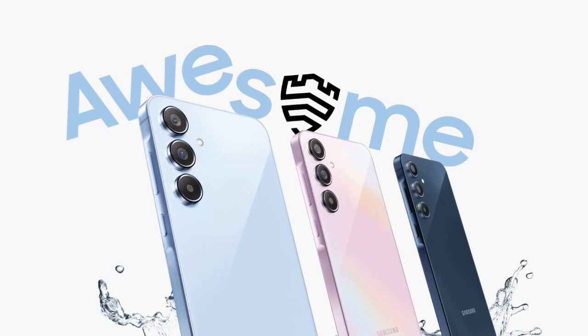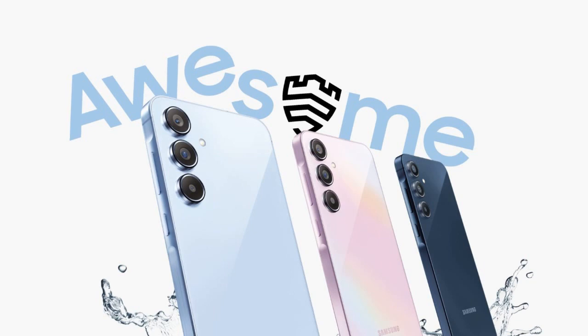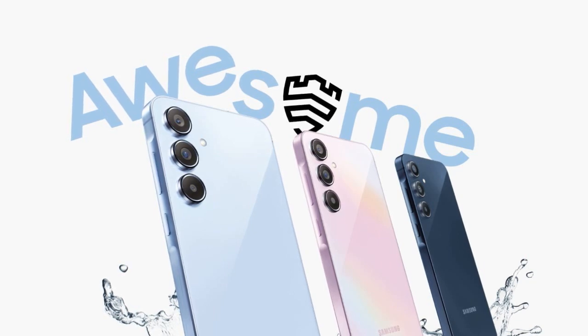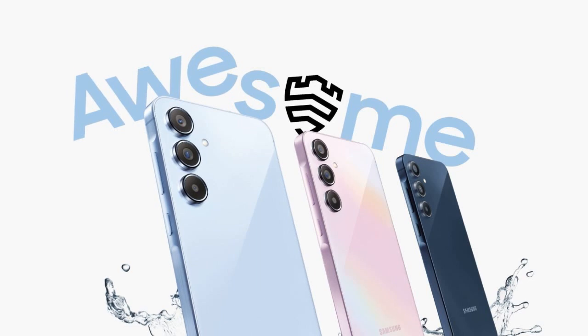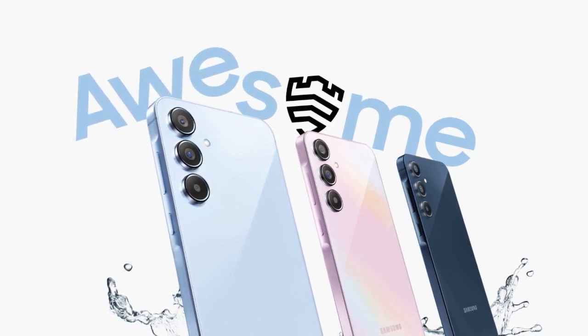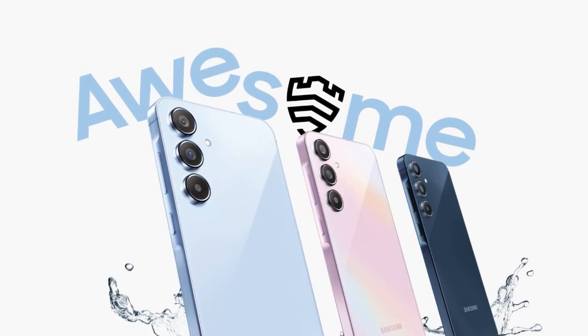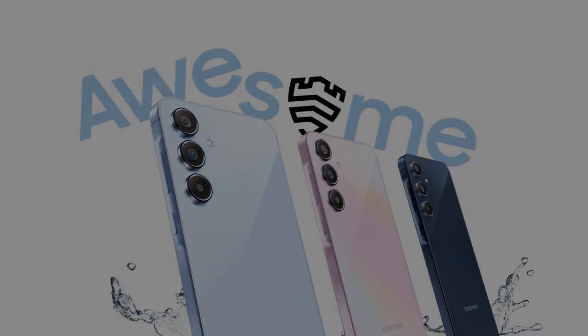The Galaxy A55 and Galaxy A35 are available for purchase on Samsung's official website, with online platform sales beginning on 18 March 2024. These new additions to Samsung's Galaxy A series bring a blend of premium features and affordability, making them attractive options in the mid-range smartphone market.